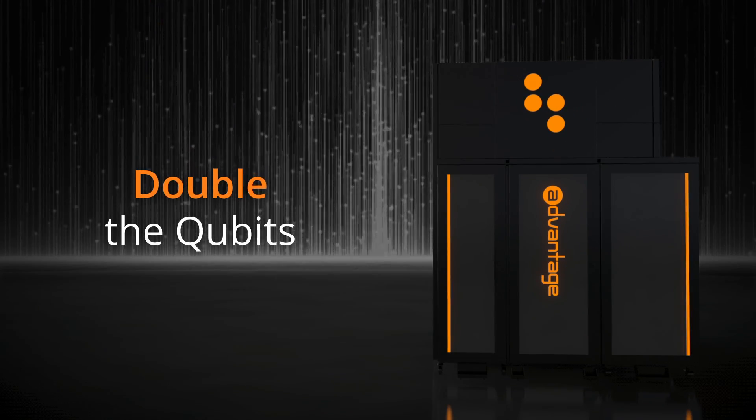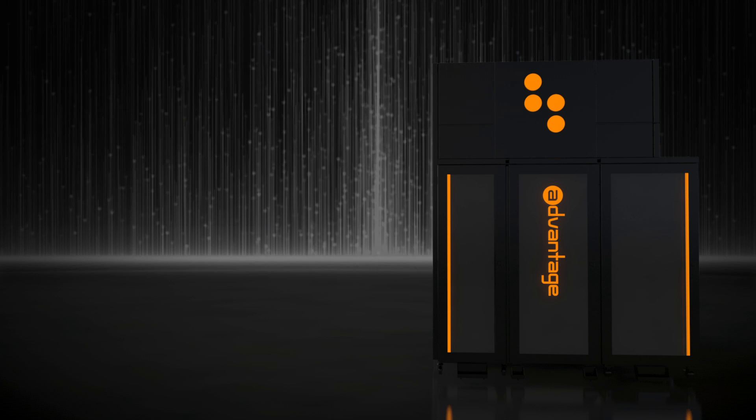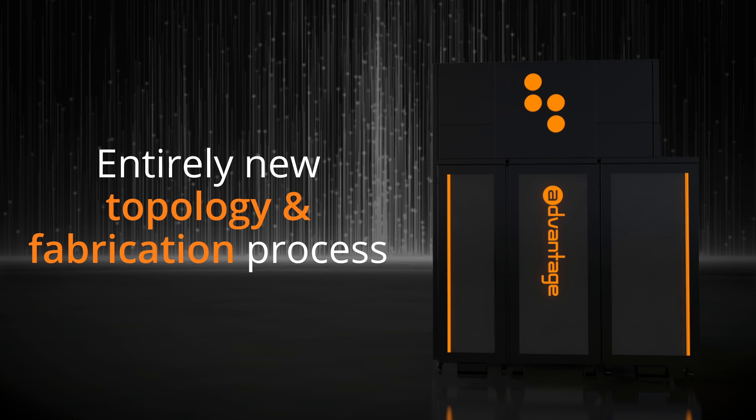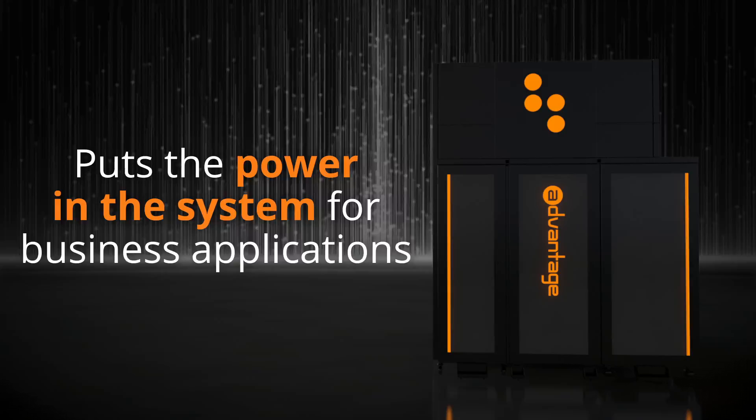Featuring more than double the number of qubits and 2.5 times more connectivity than 2,000Q, D-Wave's entirely new topology and fabrication process puts the power in the system for business applications.